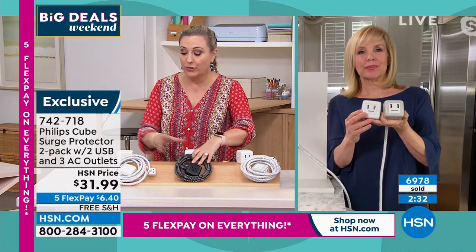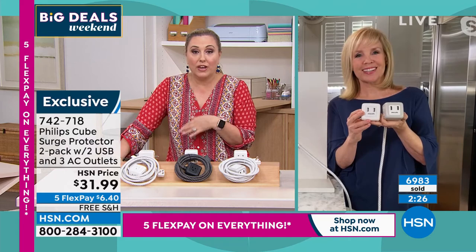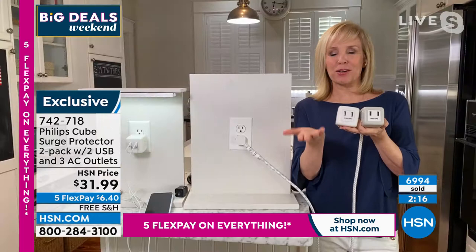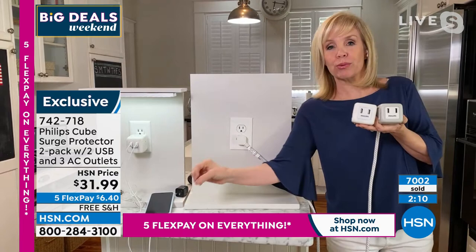I think everybody would benefit. You and I both have kids — college-age kids. My daughter's graduating; your son has a few years left. But apartments and dorms never have enough plugs. My daughter was talking about her dorm because the outlet is sort of behind her mattress, so it's hard to reach that. And then you were mentioning traveling.